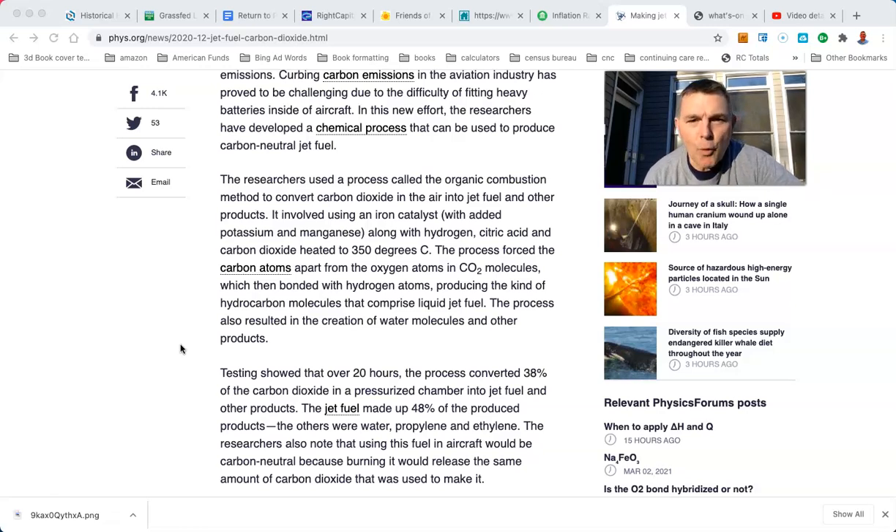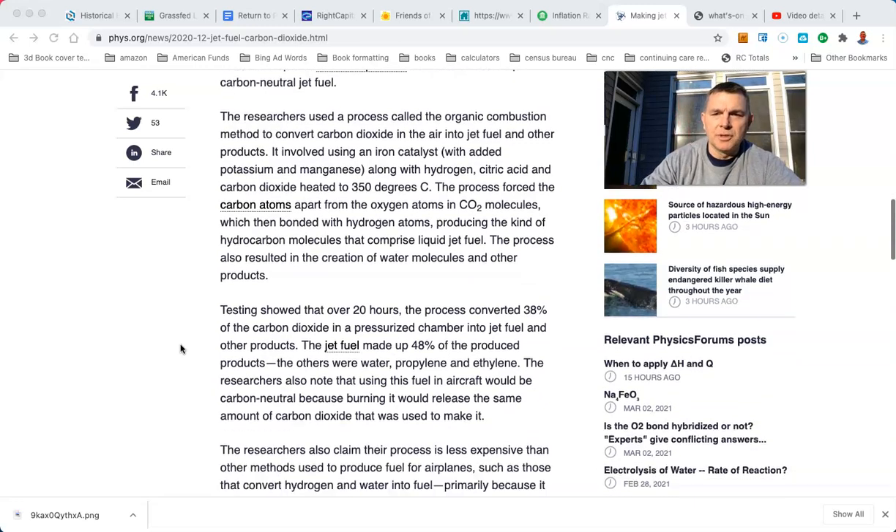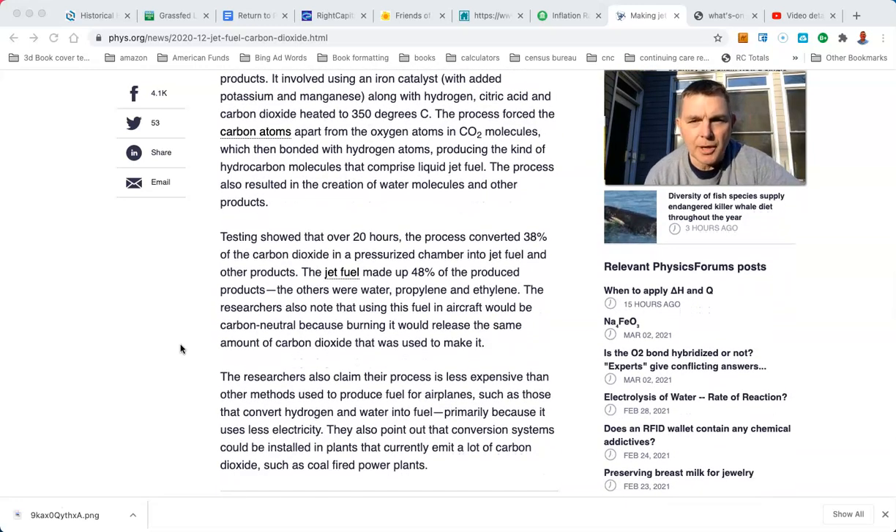The process forced the carbon atoms apart from the oxygen atoms in CO2 molecules, which then bonded with hydrogen atoms, producing the kind of hydrocarbon molecules that comprise liquid jet fuel. The process also resulted in the creation of water molecules and other products. Testing showed that over 20 hours, the process converted 38% of the CO2 in a pressurized chamber into jet fuel and other products. The jet fuel made up about 48% of the produced products; the others were water, propylene, and ethylene.